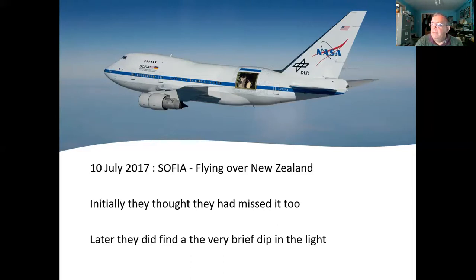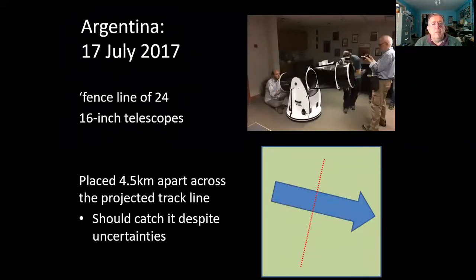The timing of that light drop was very helpful in refining the orbit and giving them the best possible chance for a third go. It was only two weeks later, again down in Argentina. They took 24 sixteen-inch telescopes and placed them in a fence line right across the track of the projected line of the eclipse and on either side of it, covering four and a half kilometres. So at least one of the telescopes was bound to catch it this time — and it worked extremely well.